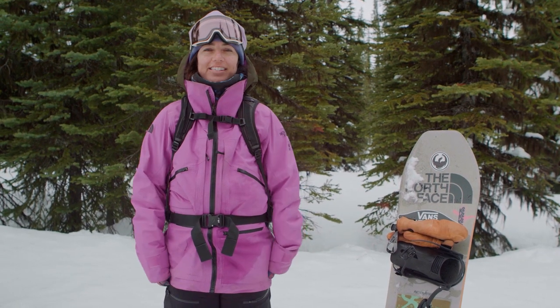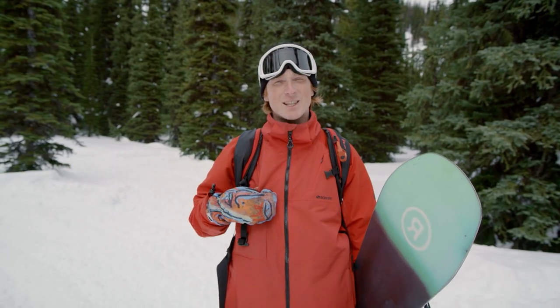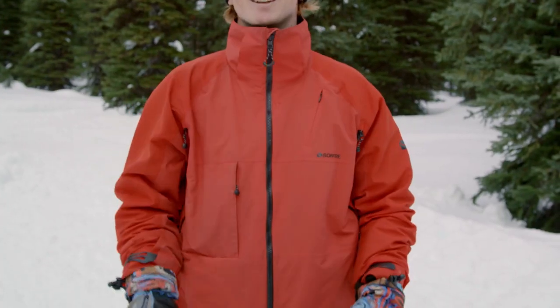For outerwear: North Face Future Light. Everything AK — AK head to toe. Bonfire Aspect coat, keeps you warm, keeps you dry. Burton Breaker. I'm like a traffic cone walking around.